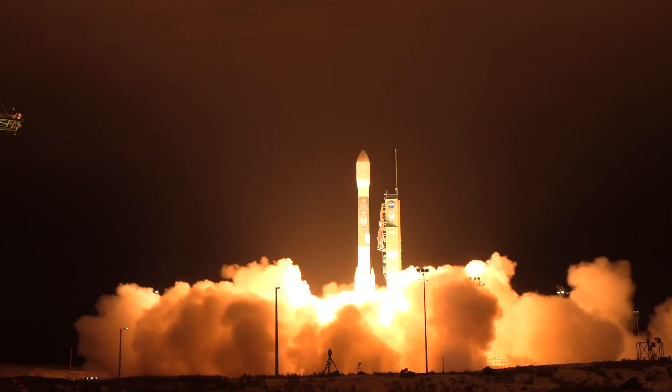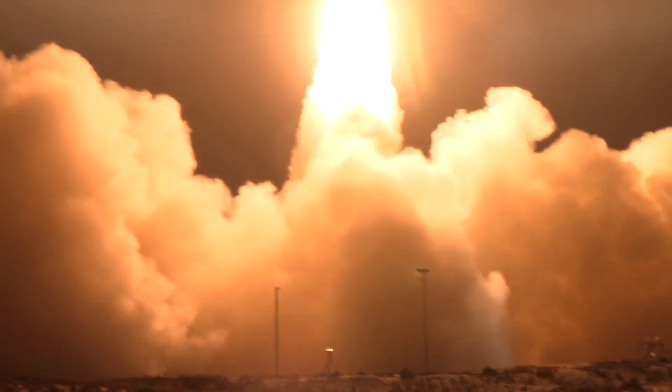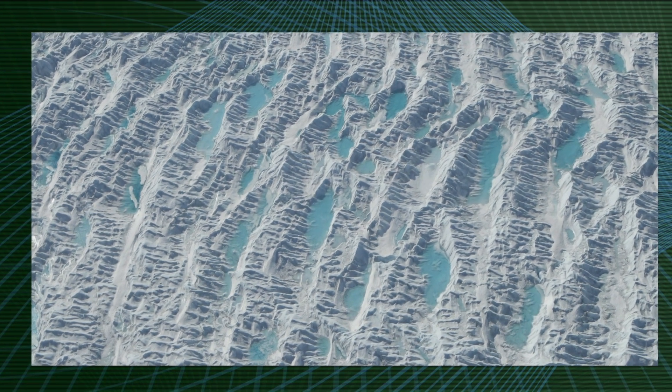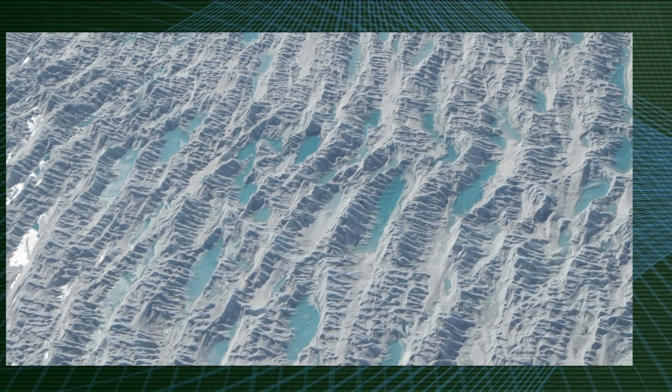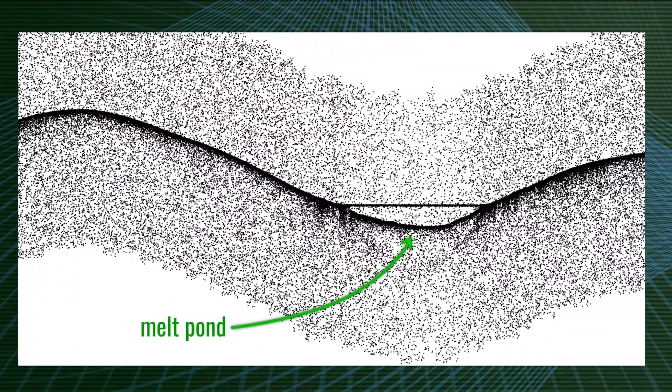Today we're celebrating one year of ICESat-2. ICESat-2 launched September 15th last year, and over the last several weeks we've seen all kinds of cool stuff on Photon Friday, such as melt ponds in Greenland. That's something we didn't know we were going to be able to do so well, and it opens up an entirely new part of science.